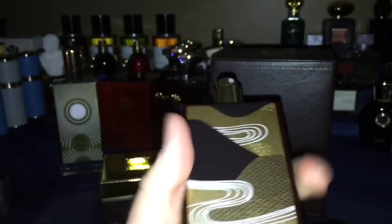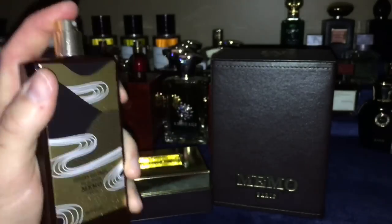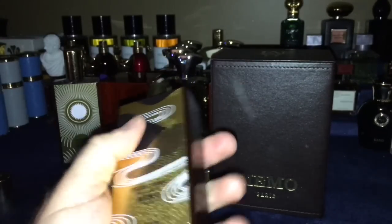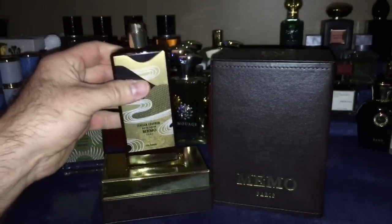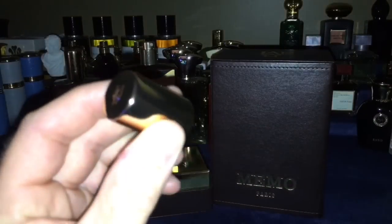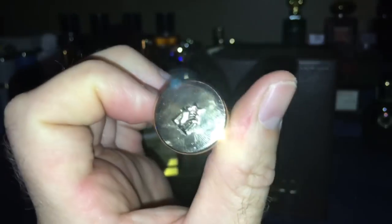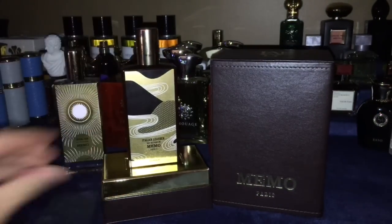There's your bottle — very nice, heavy bottle, easy to hold on to as well. You also have a nice sprayer with good distribution. This is an actual plate on the bottle, not just a sticker, so very well done. I like the presentation. The cap is very heavy and stays on really nice. There's your M for Memo and it sits on there very nice and snug. So there's your presentation.